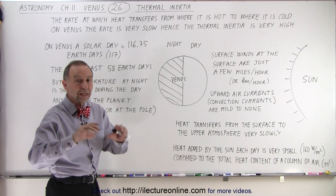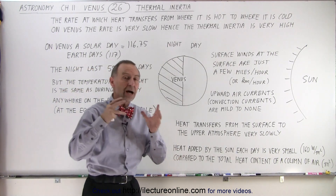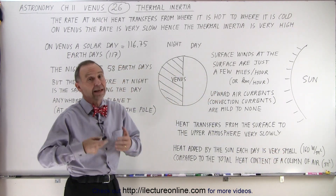Since the thermal heat transfer is so slow, even that very small amount just keeps the atmosphere very, very warm — partly also because the total heat content of the atmosphere is absolutely enormous compared to the small amount that is added every single day.